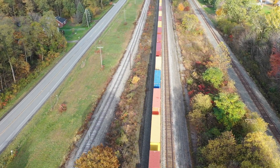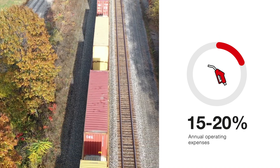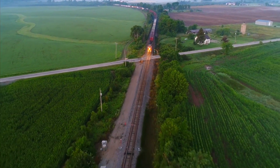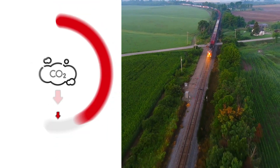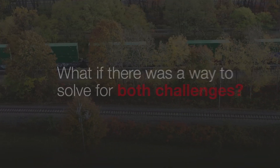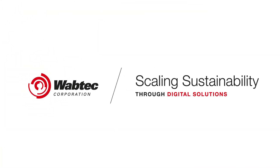Fuel is the life force of today's freight railroad. It's also one of its single largest expenses, totaling as much as 20% of a railroad's annual operating expenses. Fuel use also greatly impacts a railroad's sustainability efforts, equating to approximately 90% of a rail's greenhouse gas emissions. So what if there was a way to solve for both challenges? Significantly reduce emissions while simultaneously improving the bottom line.